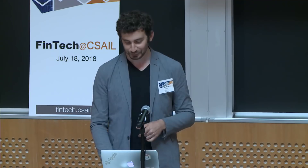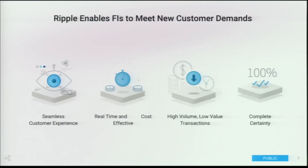The main benefits we're trying to offer our customers are enabling financial institutions to meet the new demands of their customers. We've heard from a lot of customers that things like marketplaces and tech companies are demanding faster payments, real-time solutions, higher volumes, lower-value transactions, and certainty all the way through the process.